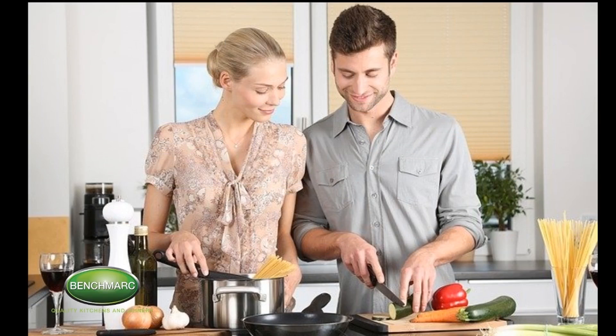Welcome to the first video in a 10-part guide where we cover kitchen planning and design for your kitchen renovation in Canberra.